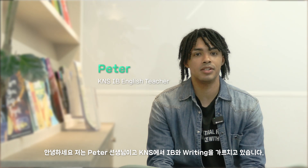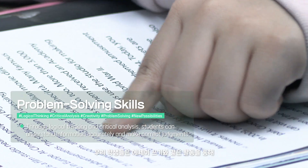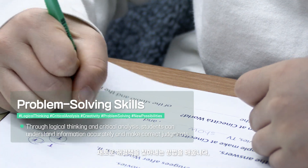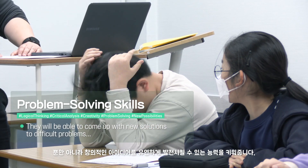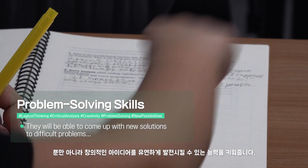Hello, my name is Peter and I teach IB and IB writing at K&S. Through learning activities such as essay writing, our students learn how to think logically and how to constantly learn to find new solutions to achieve their goals. Not only that, but they also acquire the ability to be intellectually flexible and develop creative ideas.